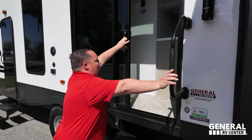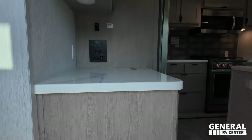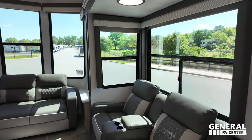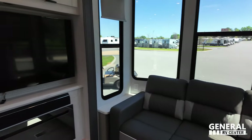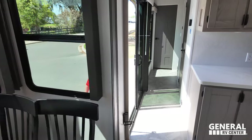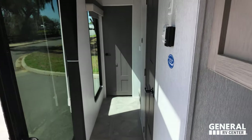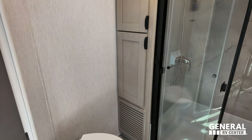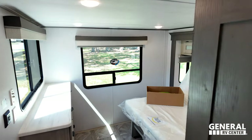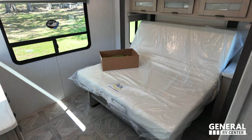Up front is this awesome living, dining, and kitchen area. Coming toward the back you have the bathroom, a nice loft area up top, and a bedroom down below.